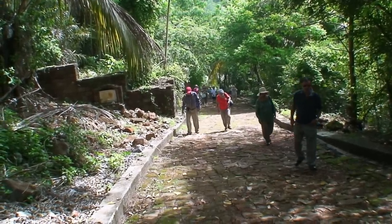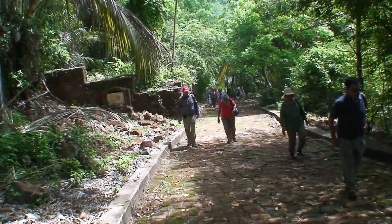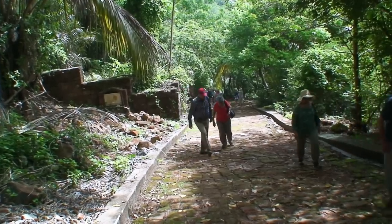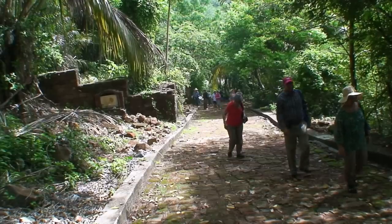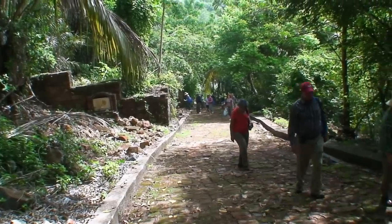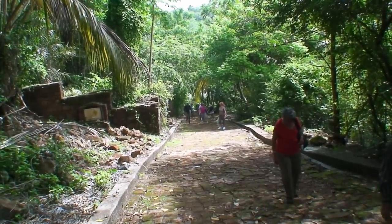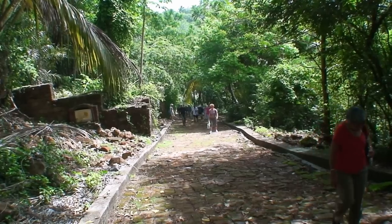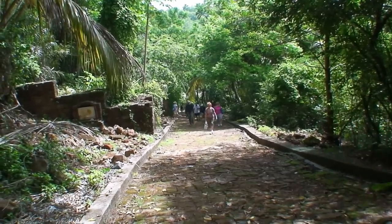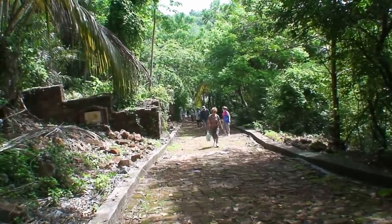This colony was not for murderers. It was for relatively light sentences — four years, for example. It lasted a hundred years and the final people were closed out in 1953. Eighty thousand prisoners came through Devil's Island, and very few went back to France.